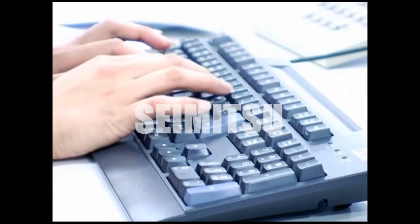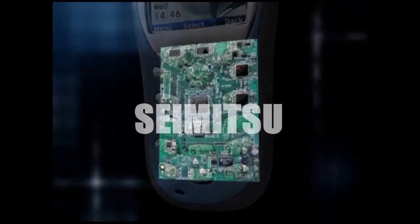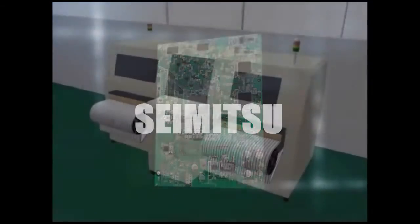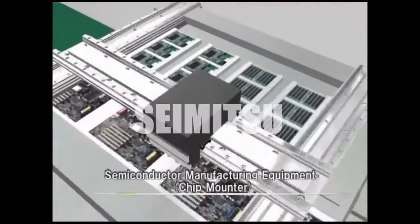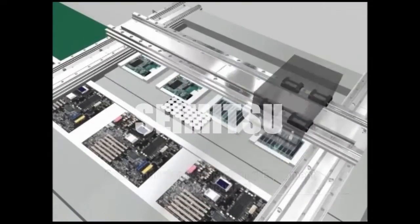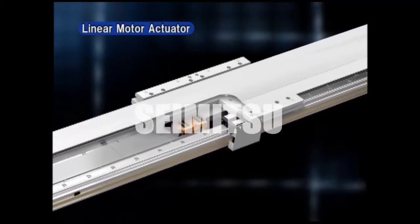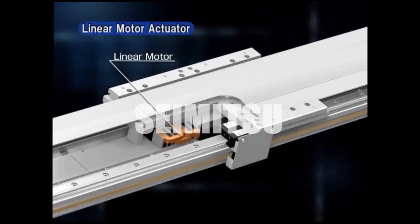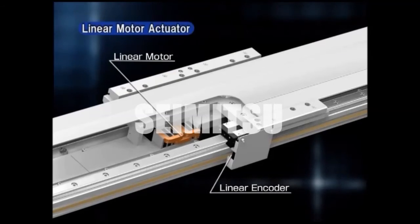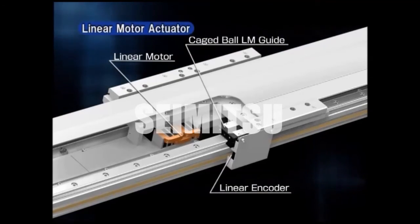As computers, mobile phones, and other electronic devices become increasingly smaller, lighter, and equipped with more advanced functions, the equipment used to manufacture them must perform with increasingly high precision. The Linear Motor Actuator, a product that incorporates a linear motor, linear encoder, and Caged Ball LM Guide, provides smooth motion and high-precision positioning.